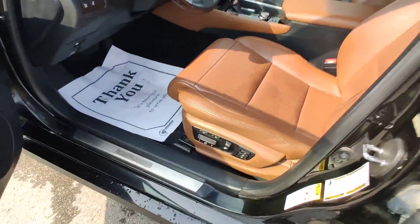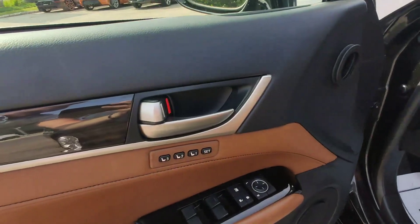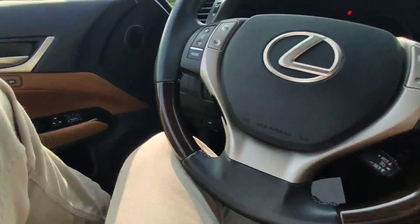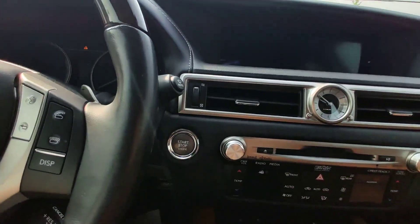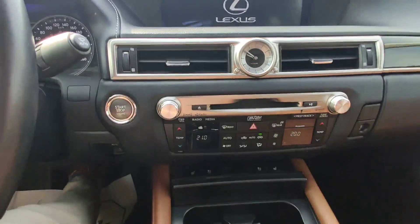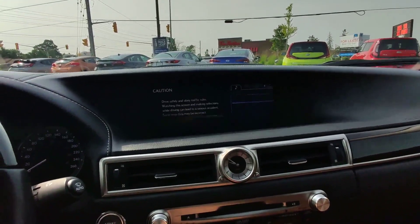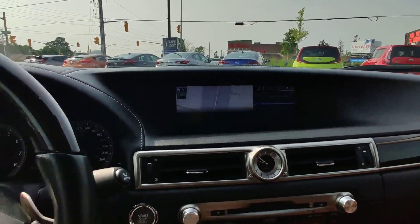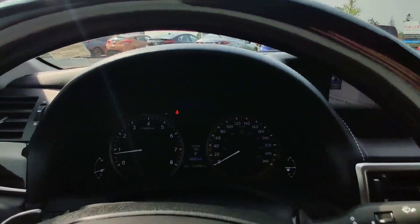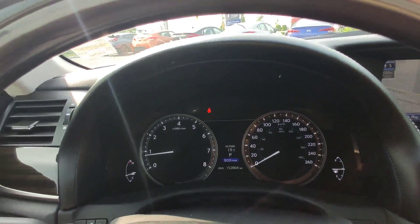On the front we have power seats on both sides with memory on both sides. You can start the car with just one press of a button. Big multimedia system with navigation and Bluetooth — everything is working nicely and correctly. Only 152,000 kilometers on this car.